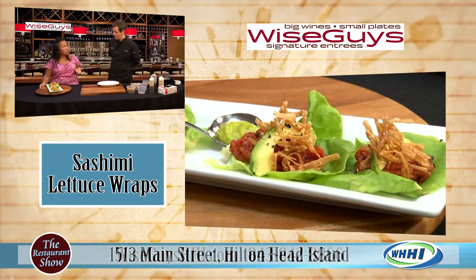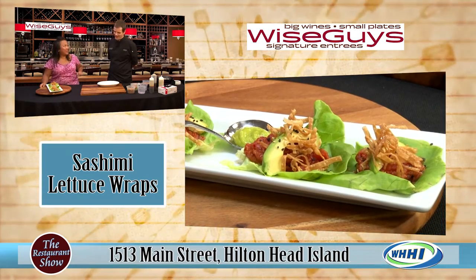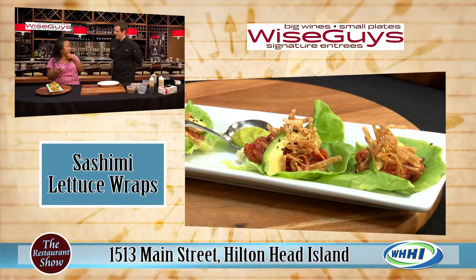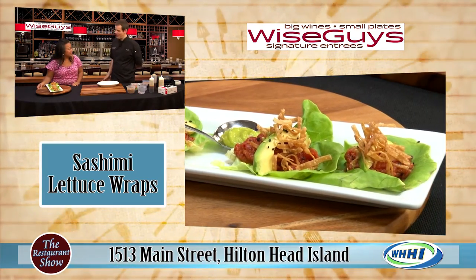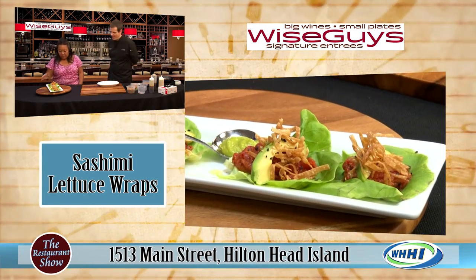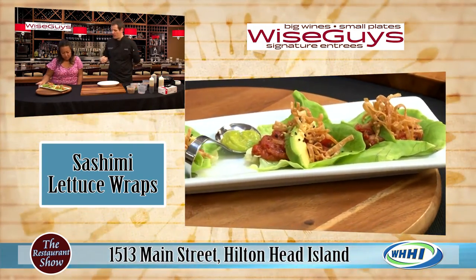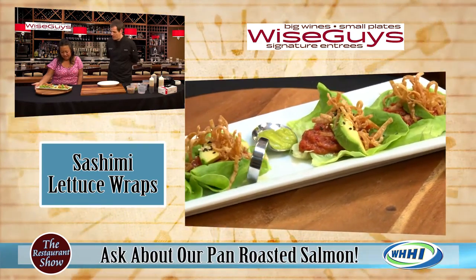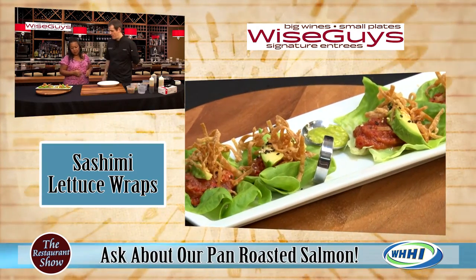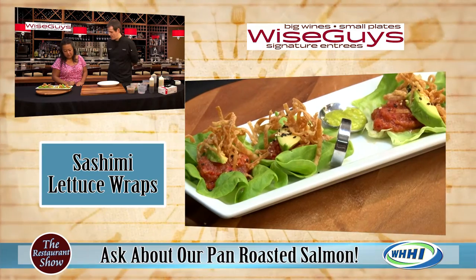We toss the tuna in some chili garlic sauce to give it a little bit of spice, but it's not too spicy — I've had this before and actually asked for extra sriracha on the side. Don't be scared to try it; don't let that garlic chili sauce scare you off from the heat. I have acid reflux and I can actually tolerate that. We serve it on Boston Bibb lettuce, which gives it a little sweet buttery flavor to balance out the chili garlic, then top it with fresh avocado, crispy wontons, and toasted sesame seeds.